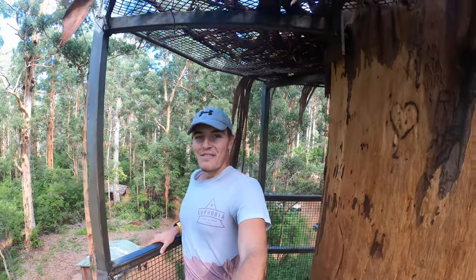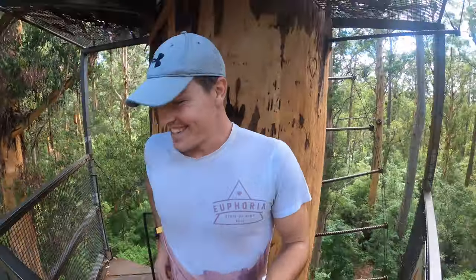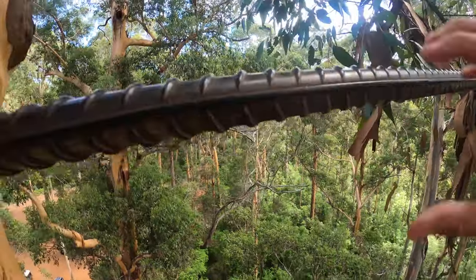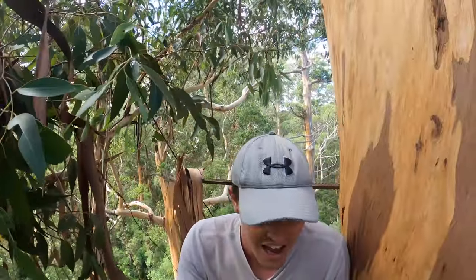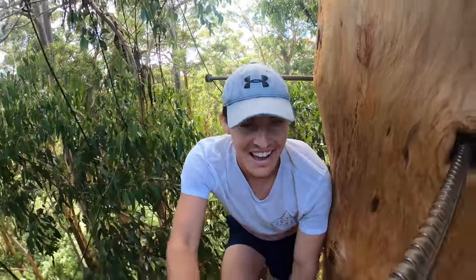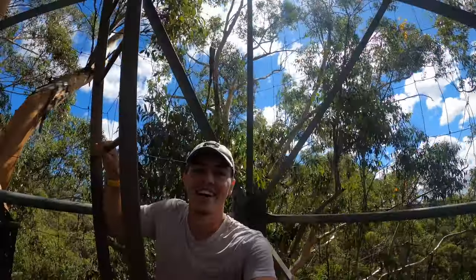Made it to the first platform — I'm already so high up. I freaking hate heights. This tree is insane. There's Karis down there. Oh my gosh, this is mental. What am I doing? This is insane — probably shouldn't be doing this with one hand. So high up.